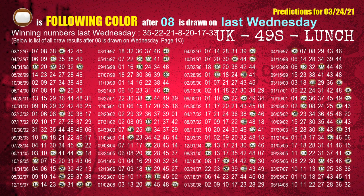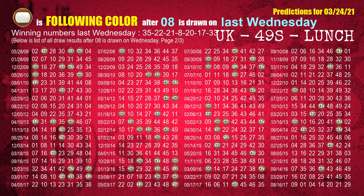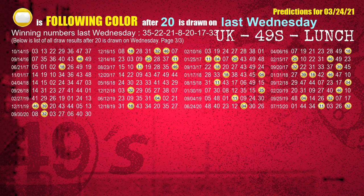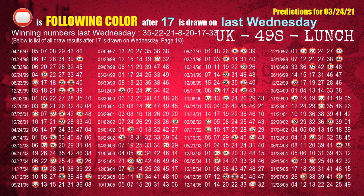The fourth winning number last Wednesday is 08. The most frequently following color is brown when 08 is the winning number on last Wednesday. The fifth winning number last Wednesday is 20. The most frequently following color is yellow when 20 is the winning number on last Wednesday. The sixth winning number last Wednesday is 17. The most frequently following color is red when 17 is the winning number on last Wednesday.